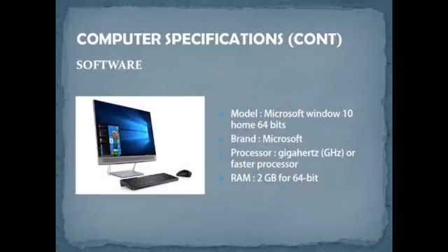For software, we identified two types: operating system and application software. For the operating system, we chose Windows 10 Home 64-bit for Lisa. It is from Microsoft, requires a processor of 1GHz or faster, and needs at least 2GB RAM for 64-bit. The price is RM495, and it comes with a one-year local manufacturer warranty.